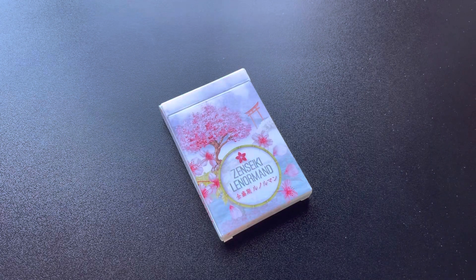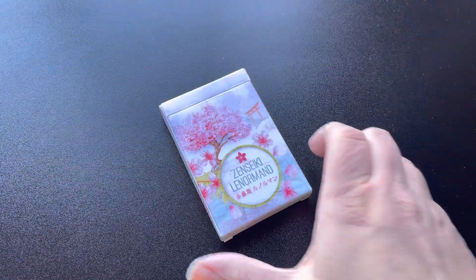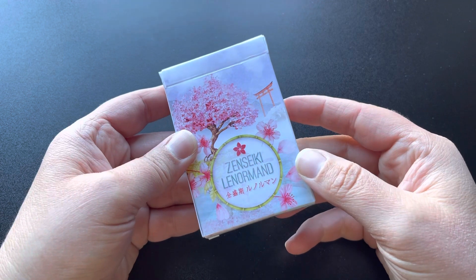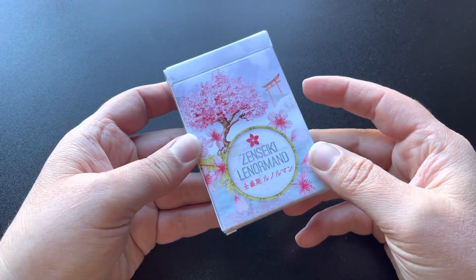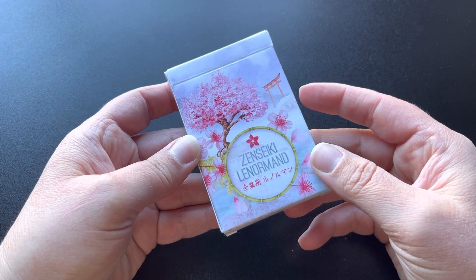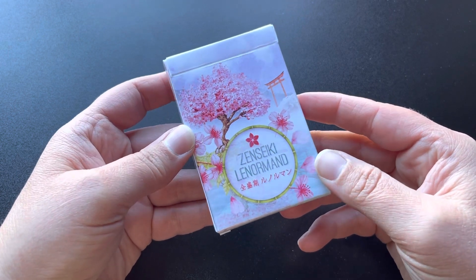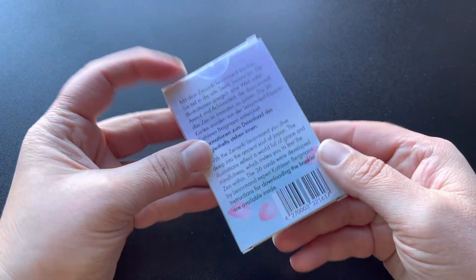Hello and welcome to my channel. I am the Silver Wheel Witch. Today I'm doing another deck flip through for you all. This is the Zen Seiki Lenormand deck. I purchased this deck on — I think it's called Lenormand Love — it's an Etsy store. And when I saw this deck I just had to get it.